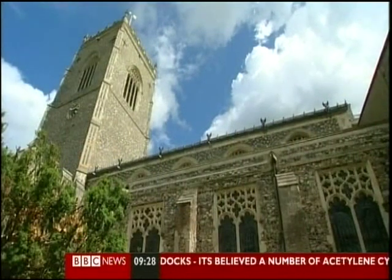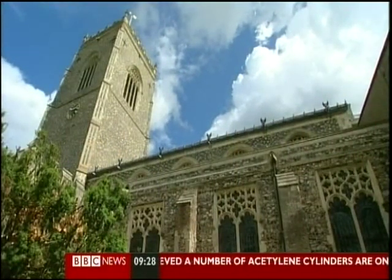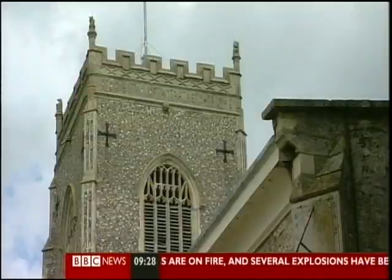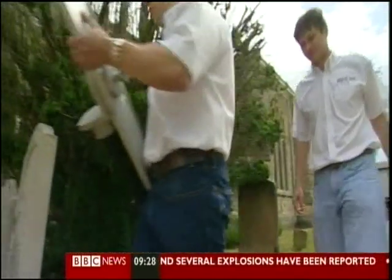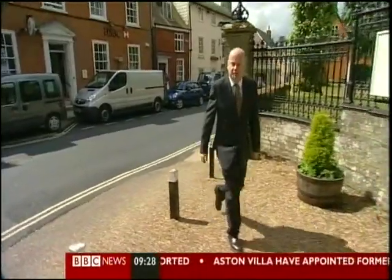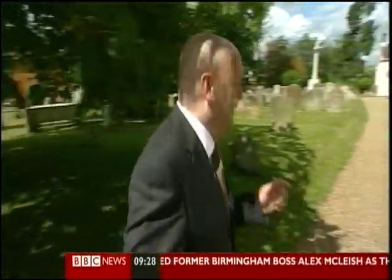They've brought in x-ray machines and other high-tech equipment to help unravel the mysteries of the Howard family, whose remains are housed in a Suffolk church. Bells ring out over the Suffolk town of Framlingham, where little has changed for centuries. But today, something strange is afoot. This may look like a traditional parish church, but inside are late Tudor tombs of European significance, and space-age technology is being used to unlock some of their secrets.